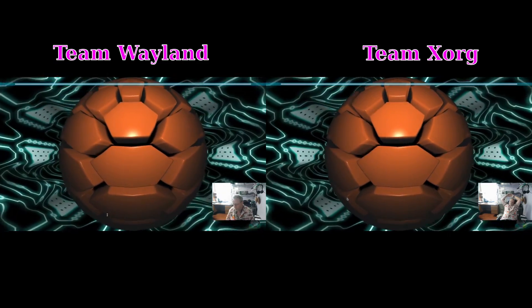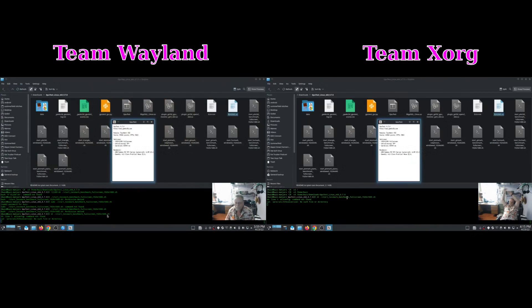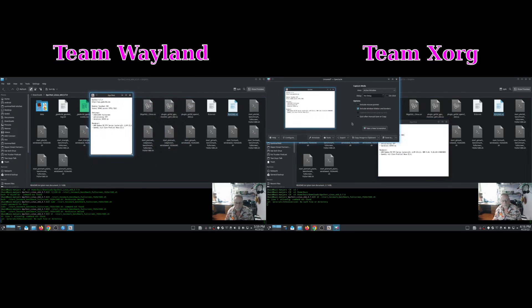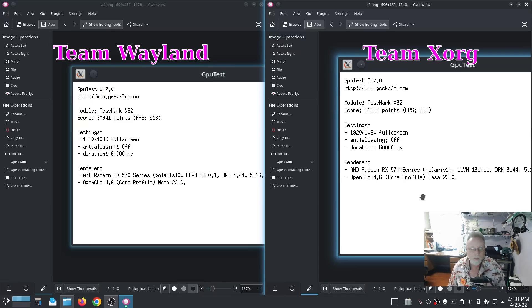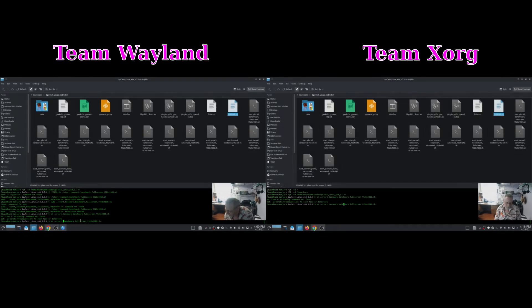Now we're moving into the OpenGL GPU tests. I did three of them. The first one was TestMark. TestMark on Wayland gave us a score of 30,941 points with 516 frames per second, versus X with a score of 21,964 for 366 frames per second. A pretty large difference there.